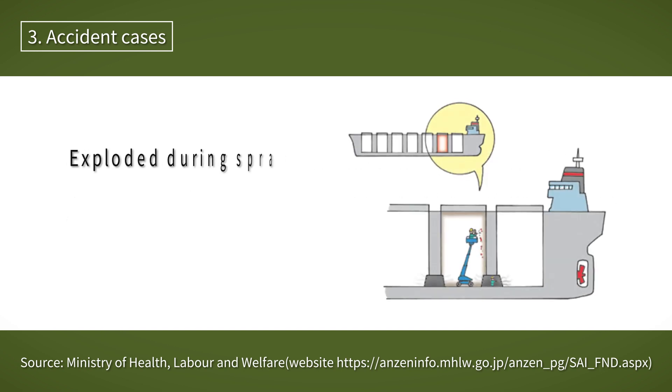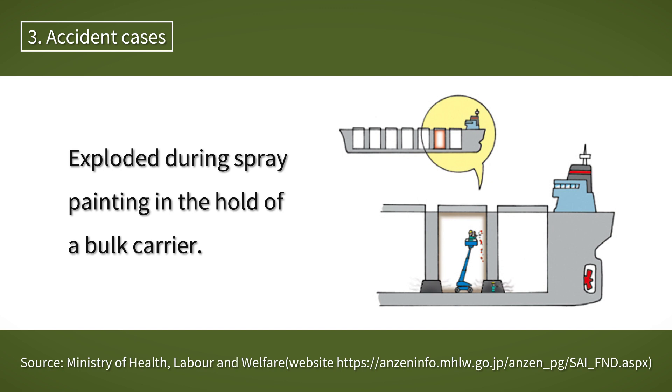In one case, an explosion occurred during spray painting in the hold of a bulk carrier under construction due to inadequate ventilation, which caused vapors of organic solvents including toluene to accumulate in the hold.